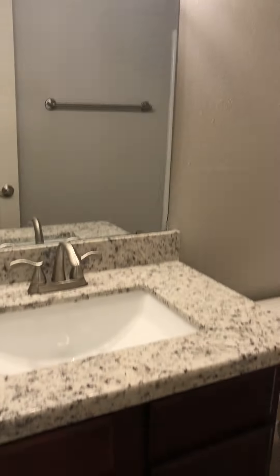This is the second bath. They updated everything.